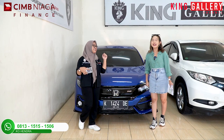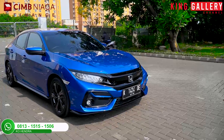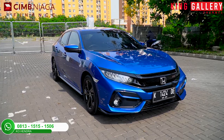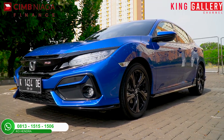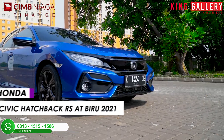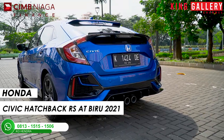Oke! Di unit yang pertama, unit Honda — Honda identik dengan mobil-mobilnya yang bentuknya super enak dilihat. Perawatannya murah, warnanya bervariatif, modelnya juga keren banget. Seperti yang ada di sini! Di sini kita punya Honda Civic Hatchback RS AT biru tahun 2021.